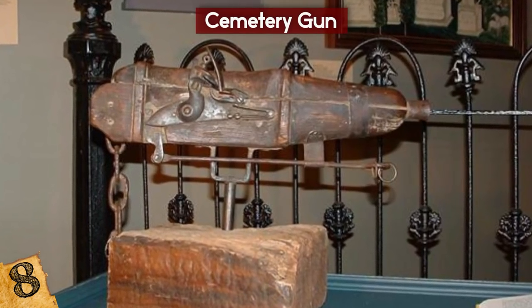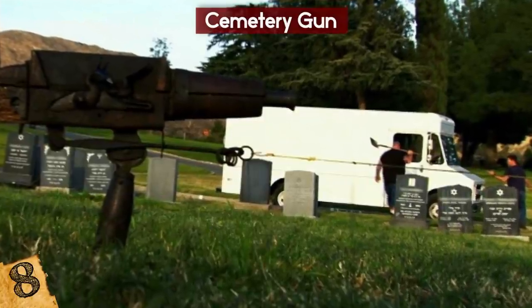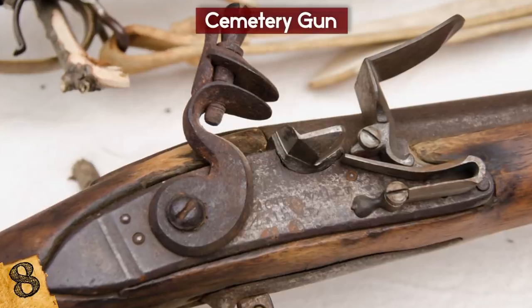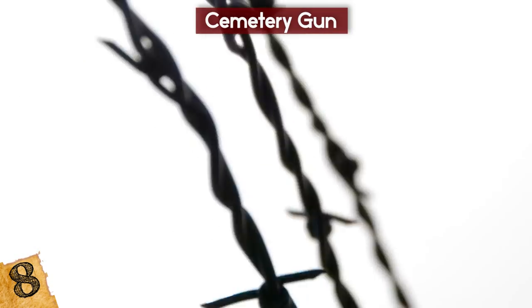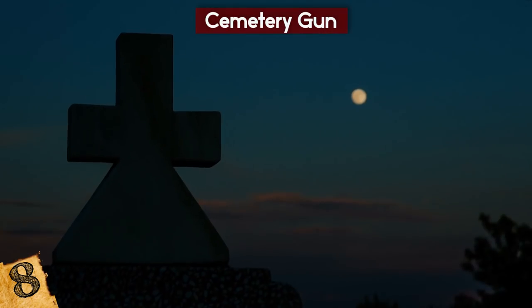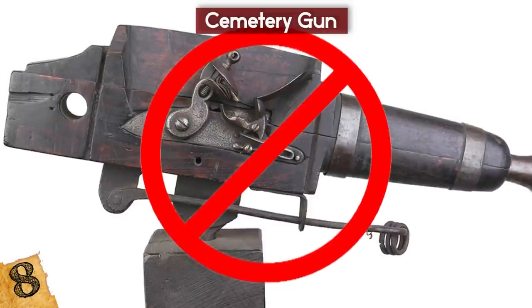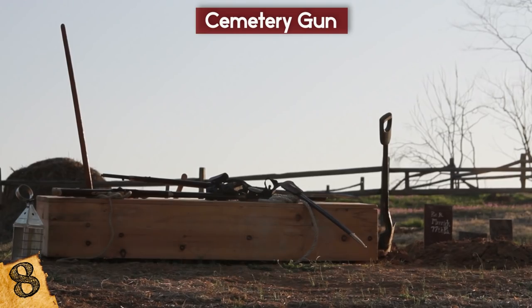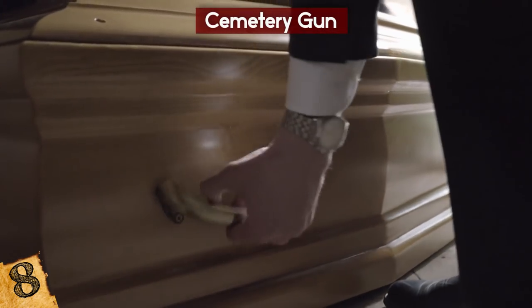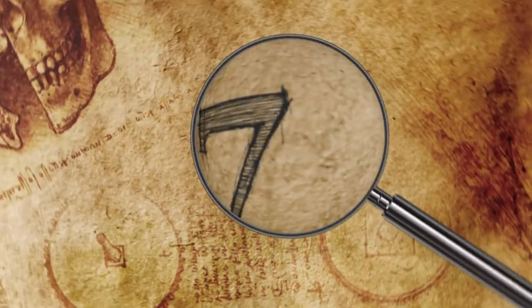The weapon used to protect graveyards from thieves was the cemetery gun. Mounted on a mechanism to allow it to spin in all directions, the flintlock weapon was set up at the foot of a grave with three trip wires positioned around it. In the dark, robbers would trigger the wires and meet a grisly end, and the weapon's effectiveness soon led to them being banned. Not to be deterred, managers of graveyards then started to install coffin torpedoes, which were landmines inside coffins that gave a nasty surprise to any intruders.